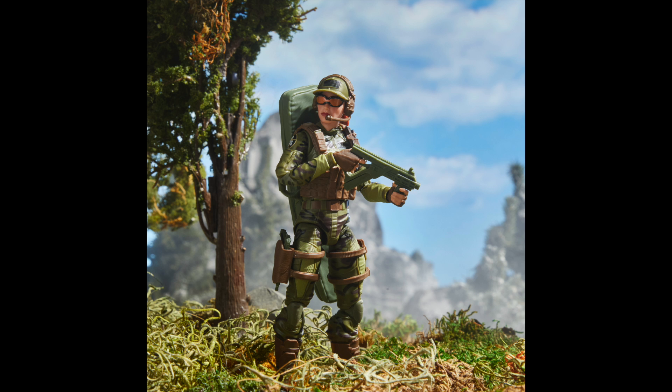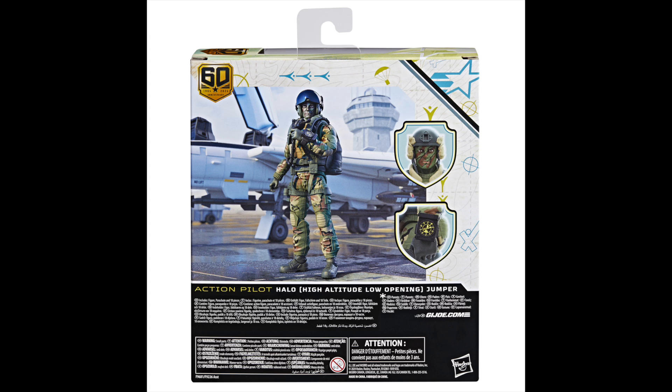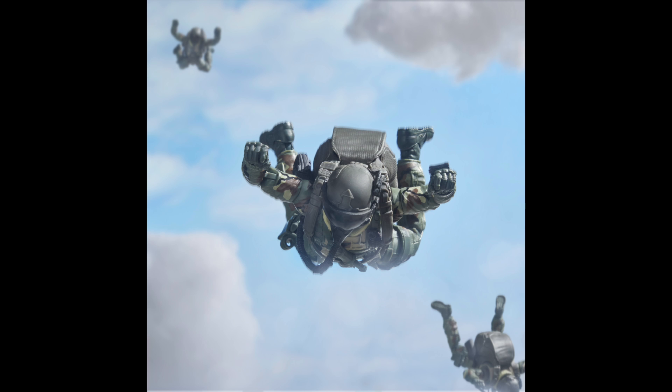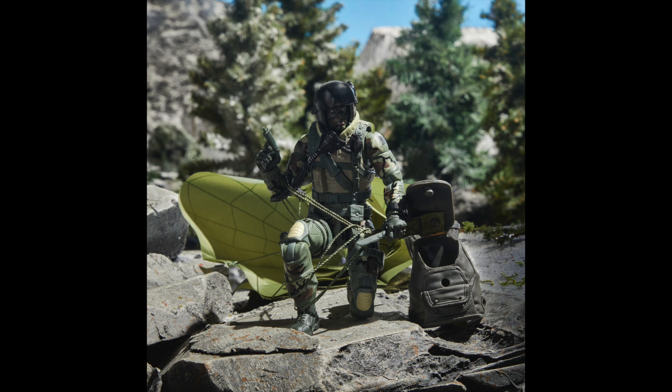The Halo Jumper includes a visored helmet with an air hose. It also includes an alternate helmet with night visor goggles, removable pouch, wrist altimeter, goggles, some additional weapons, and a folded soft goods display parachute that can stow in the backpack, which is a pretty cool feature.